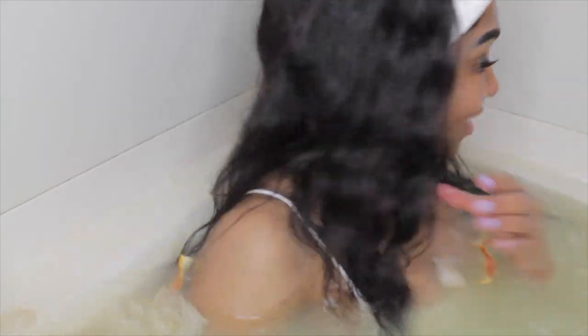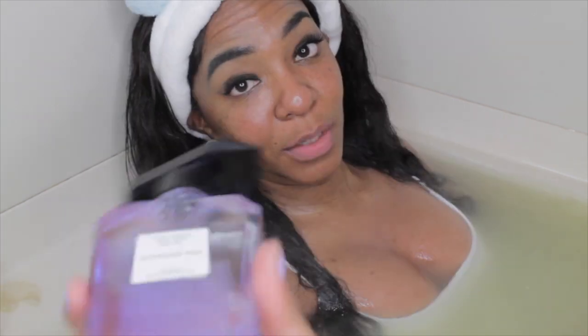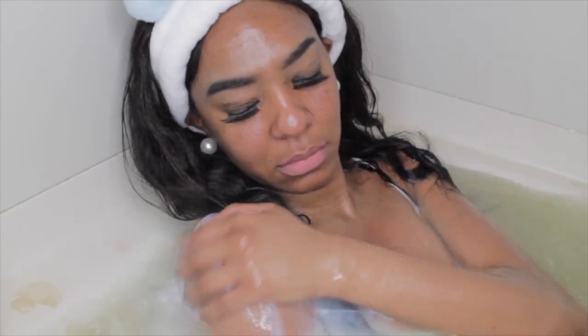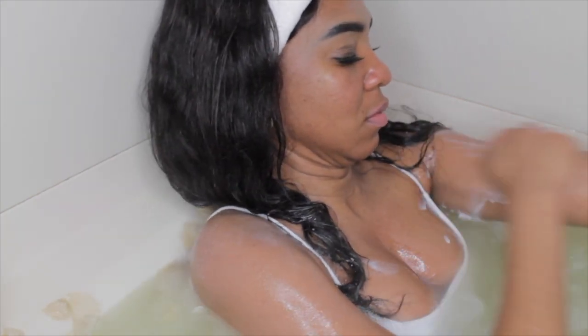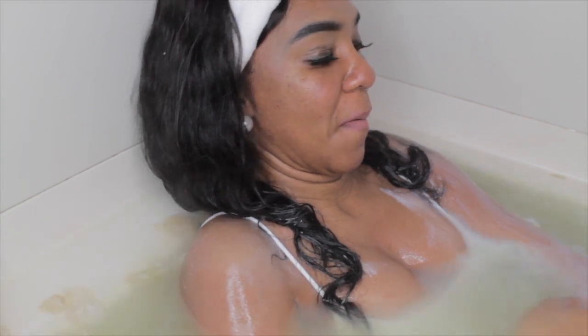I'm in and this is me for 30 minutes. I'm gonna relax — the water is as hot as I can take it and my bath is already soothing. I'm going to put a little bit of bath oil on my skin. Although the water is already soothing and hot, the oil does give you that milky look and I like it.